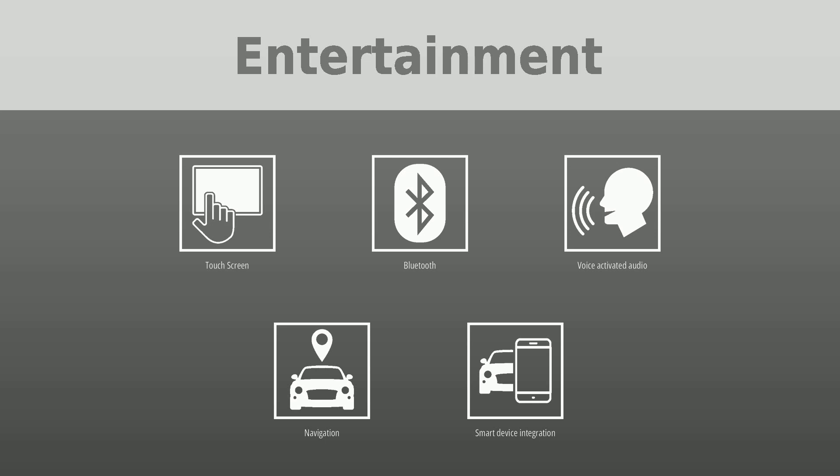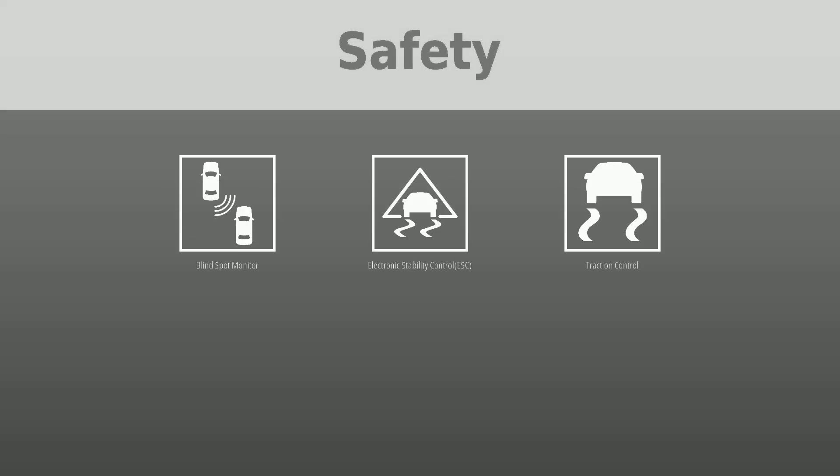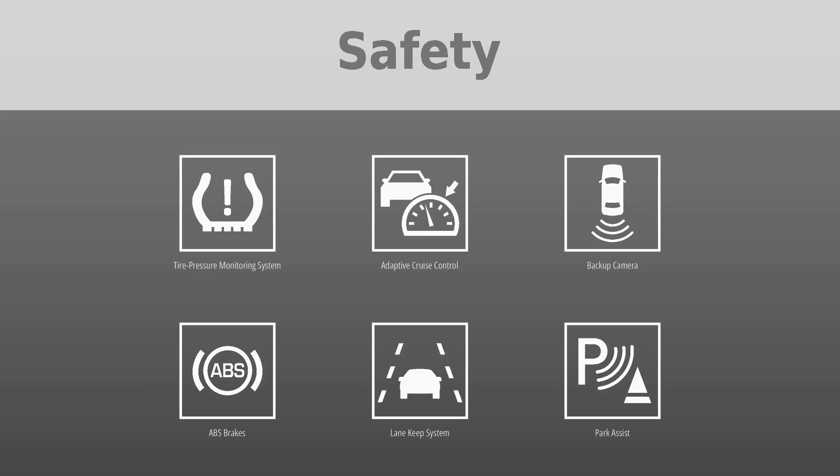Safety was put first with the following features: blind spot monitor, electronic stability control (ESC), traction control, forward collision warning, lane departure warning, pedestrian automatic emergency braking, tire pressure monitoring system, adaptive cruise control, backup camera, ABS brakes, and lane keep system, park assist.